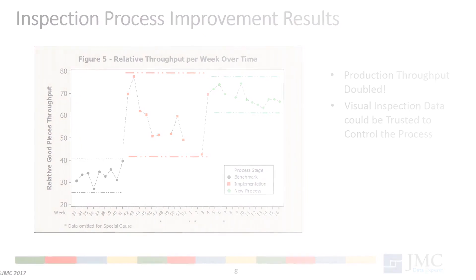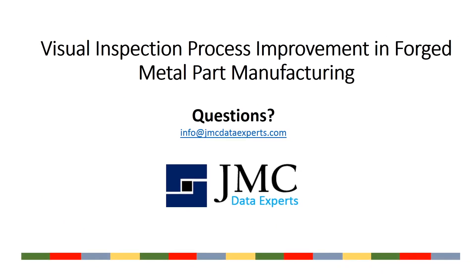If you would like to use visual inspection process improvement to increase your production throughput and data reliability, or if you have any questions about this case study, contact us at JMC Data Experts.